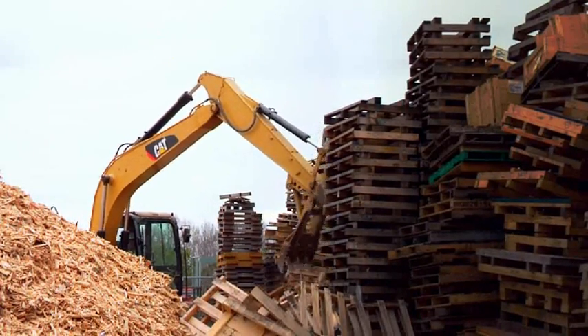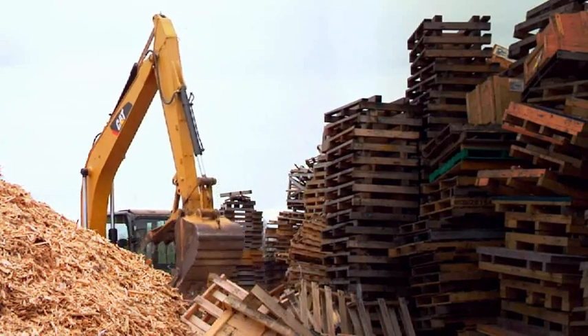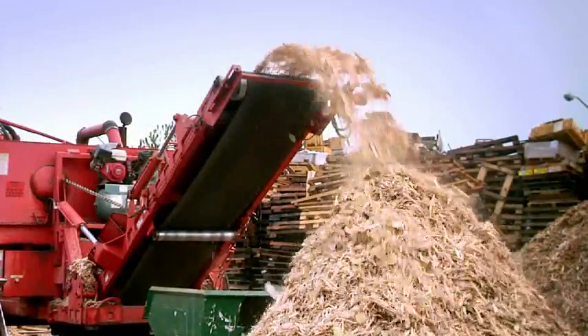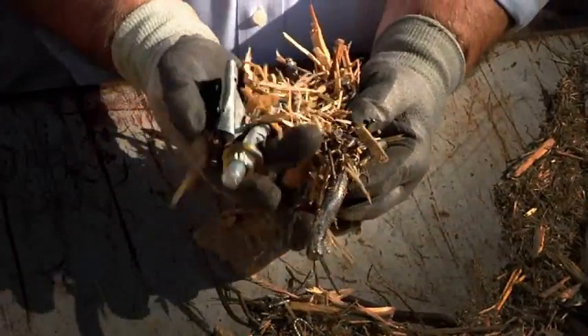Probably 10% of the volume of wood is shipping platforms that have metal threaded bolts or lag bolts similar to what I have here. This machine has a magnet at the end of the conveyor belt and it does pull a portion of the metal out.